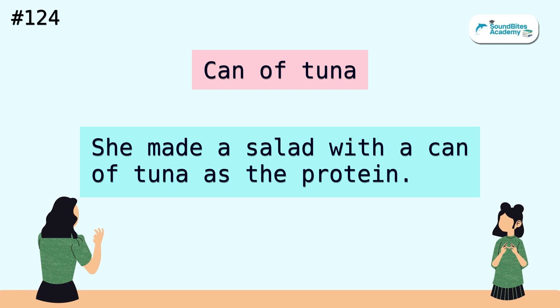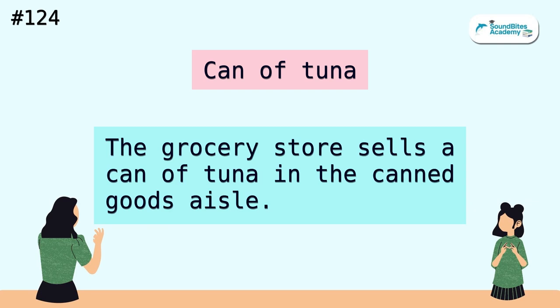Can of tuna. She made a salad with a can of tuna as the protein. The grocery store sells a can of tuna in the canned goods aisle.